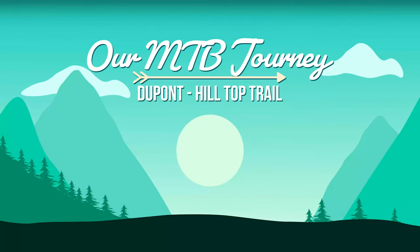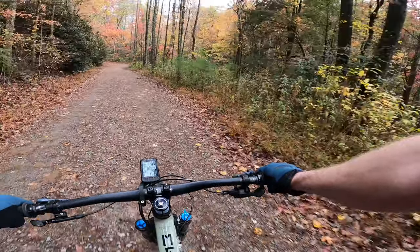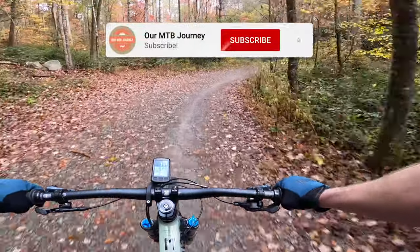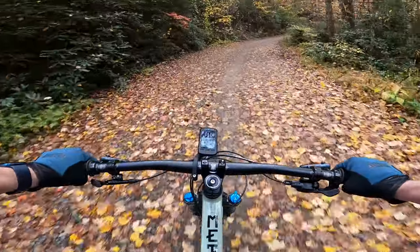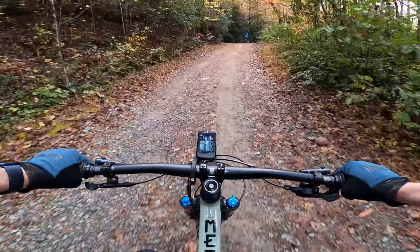Today on our mountain bike journey we have returned to DuPont State Forest. This time we are heading to Hilltop Trail. To get there you have to go up Lake Imaging Trail or Lake Imaging Road. It's about a mile up on this trail, and it has some steep sections to it, which makes it a little difficult, at least for us.